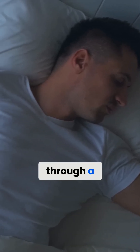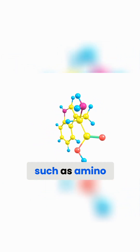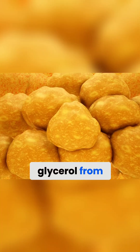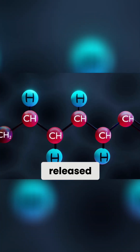The liver produces sugar through a process called gluconeogenesis. This process starts with a breakdown of non-carbohydrate compounds, such as amino acids from proteins, lactate from muscles, and glycerol from fats. These compounds are converted into glucose, which is then released into the bloodstream.